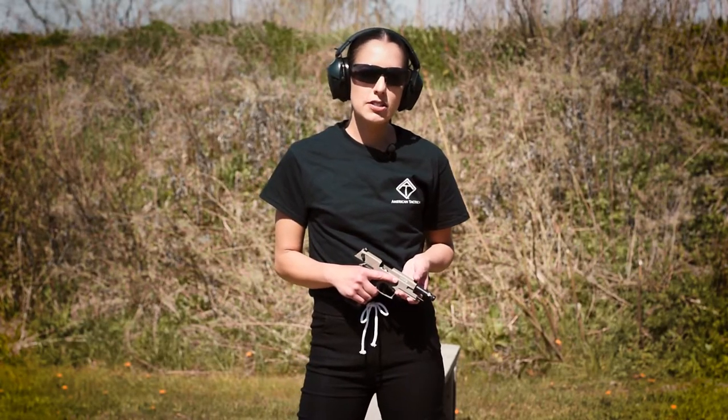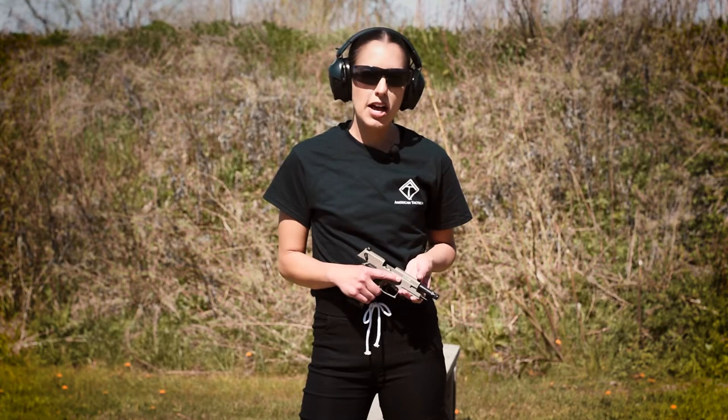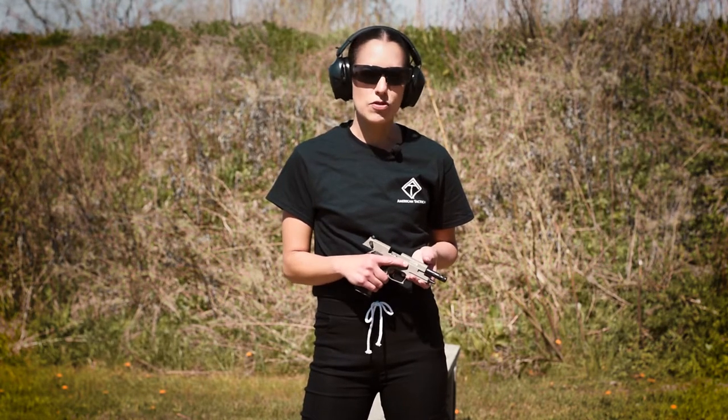This is Lauren from American Tactical. Today we're shooting the GSG Firefly. It's a 22 long rifle, 10 round, and a great training pistol.